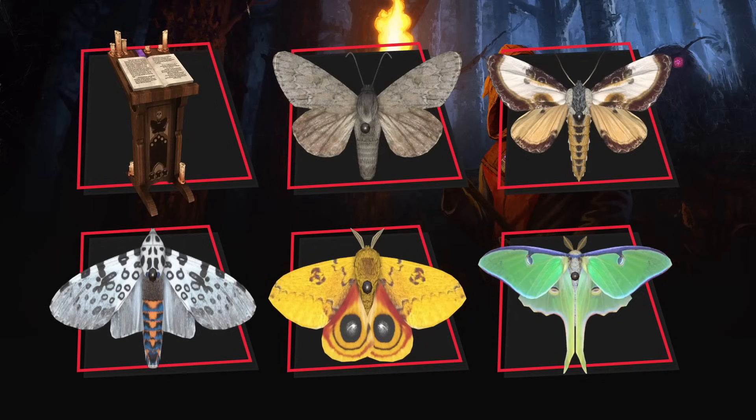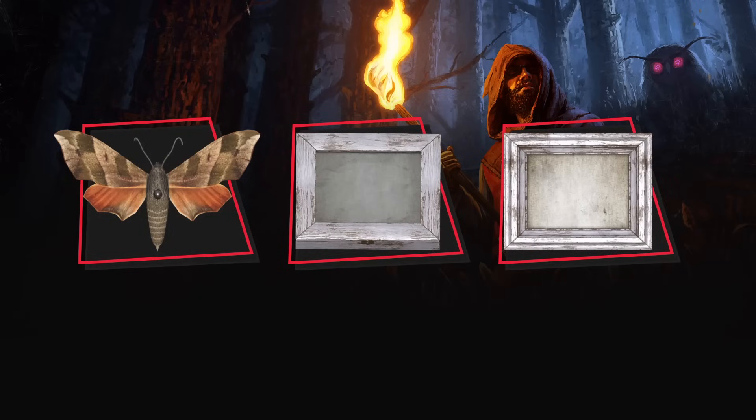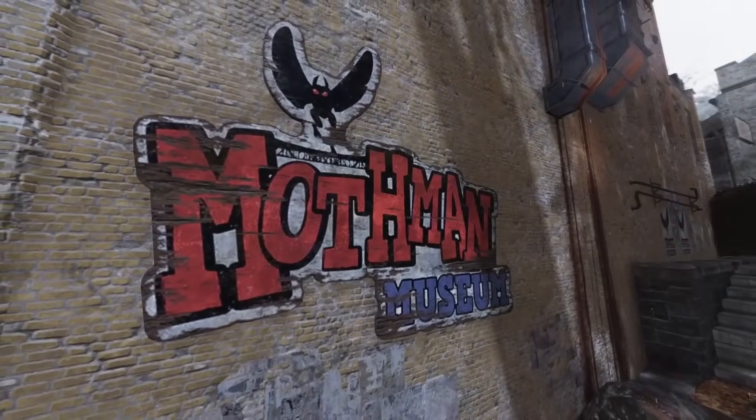Last but not least, we have the new camp items on the way, and a few of these are quite interesting. These are all basically linked to collectibles, similar to what we've seen with the cryptid cards, but these ones are all related to moths. We have the American Dagger Moth, the Beautiful Wood Nymph Moth, the Giant Leopard Moth, Iowa Moth, Luna, and the Virginia Creeper Moth. To display all of these, you can put them into cabinets called the Moth Mounting Cabinets — there are two available, one for your floor and one for your walls.